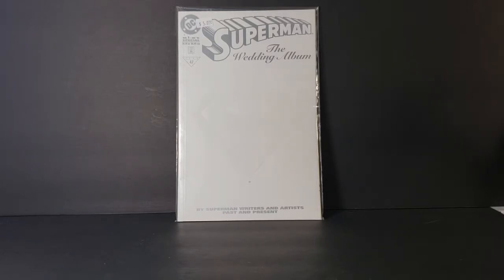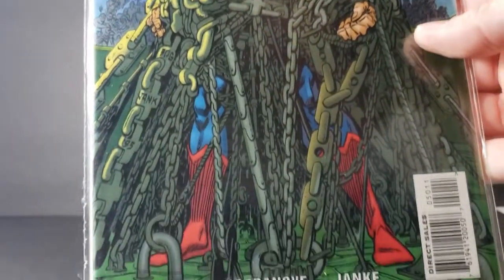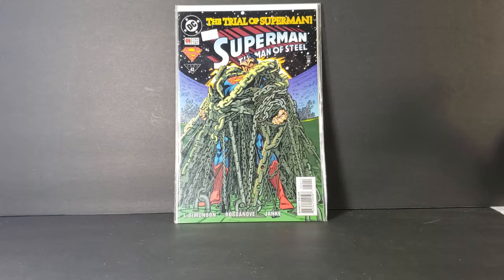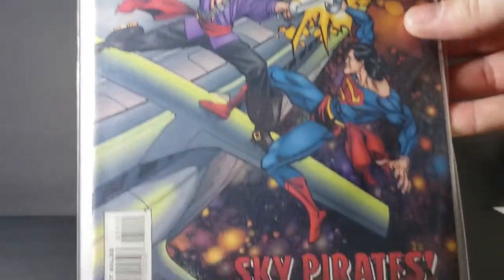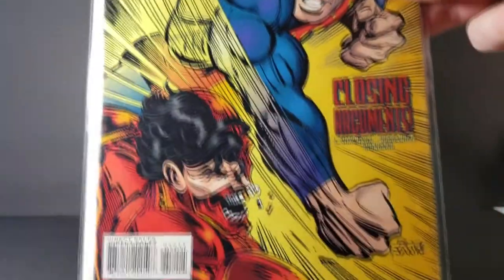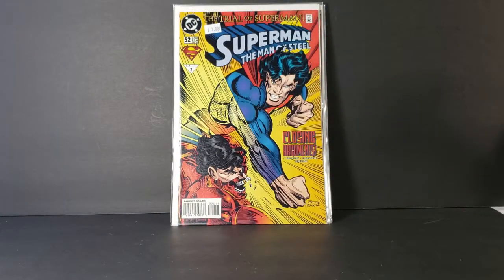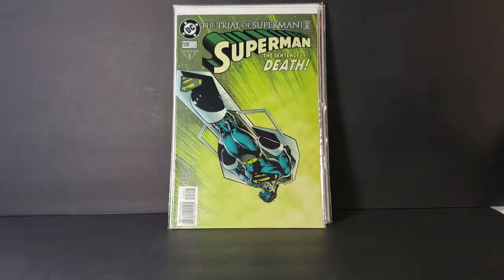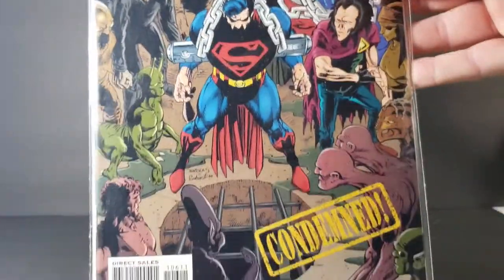We have Superman: The Man of Steel number 50, the Trial of Superman. I think I may have gotten the complete Trial of Superman collection here — could be wrong, there could be a few I've missed, but I got the majority of it. We have Man of Steel #51 'Sky Pirates,' #52 'Closing Arguments,' Superman #108 'The Sentence is Death,' Superman #106 'Condemned,' and Superman #107 'The Rain is Over.' Very, very nice.